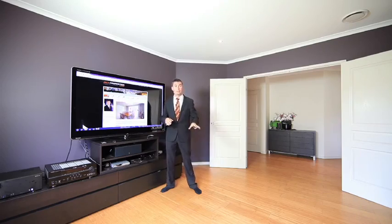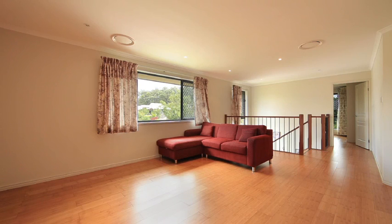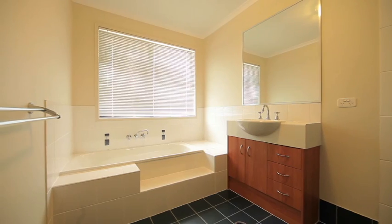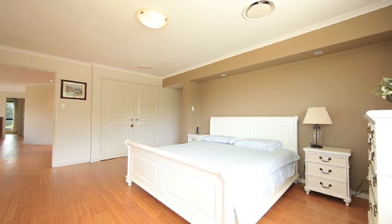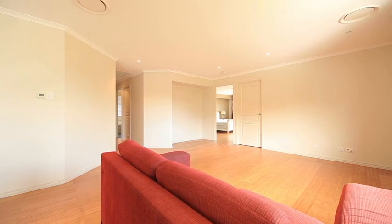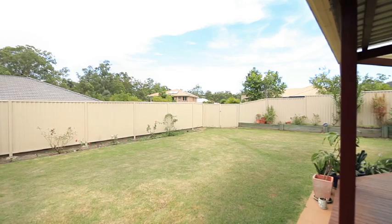Inside we've got bamboo flooring, gas cooking, three lounge rooms. Not only do we have three bathrooms, but we've got five bedrooms plus a study — six in total. So if you're looking for a smart home for a smart family and you need a big home, well the smart decision is to come and see this.